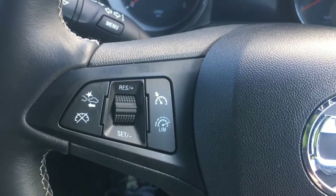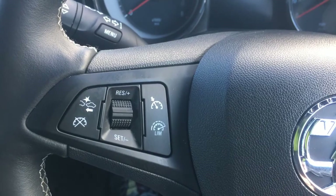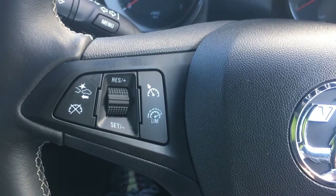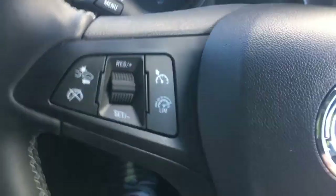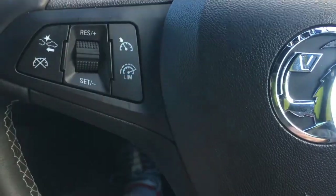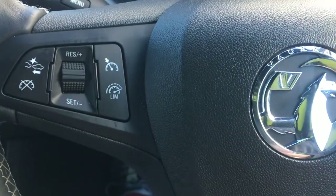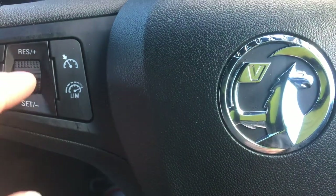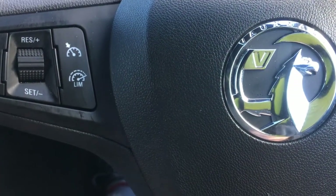It comes with cruise control, which is thankfully far easier to set and operate compared to the Peugeot 208 I had last time. In the Peugeot 208, the stalk was behind the wheel and you couldn't really see it. Vauxhall have put it on the steering wheel — dead simple, easy to use. Press this button to turn it on, set the speed, that's it.